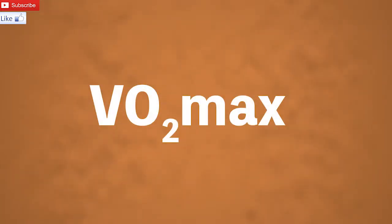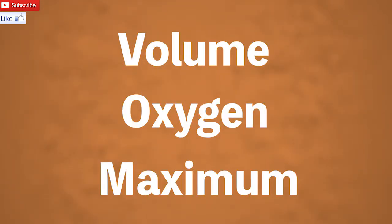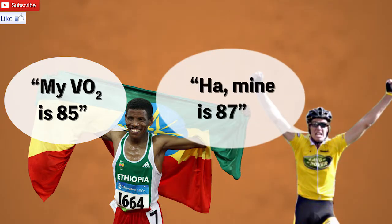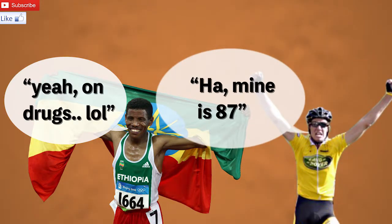You've probably come across this term before: VO2max. But what the hell is it? It stands for Volume Oxygen Maximum. Long story short, it's a numerical value for how fit you are, or more specifically, how good your endurance is.